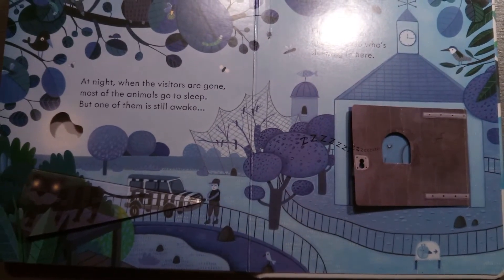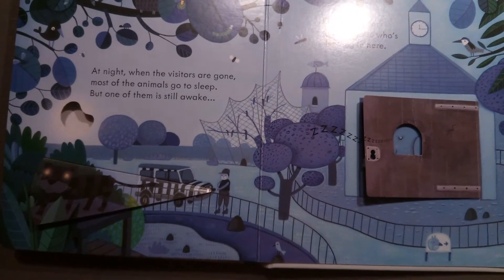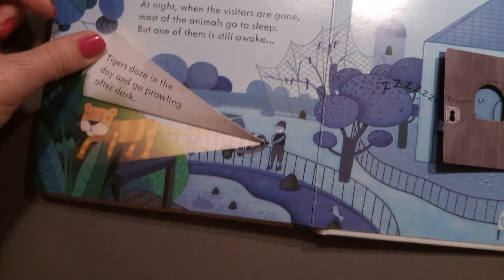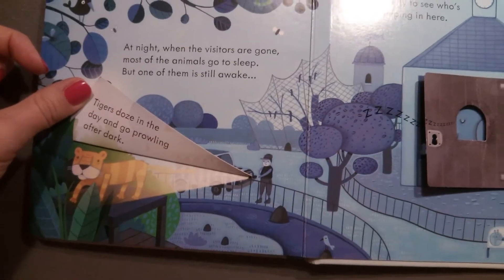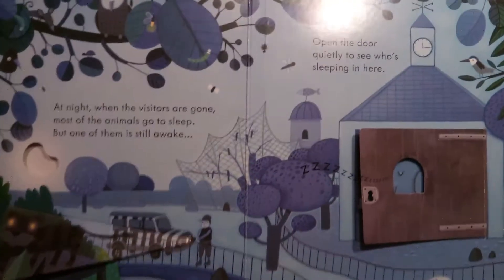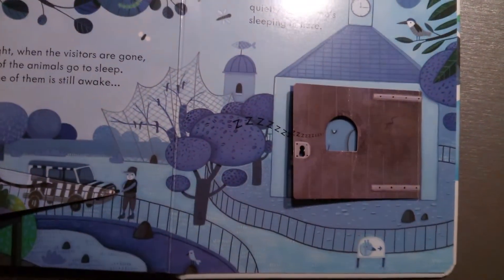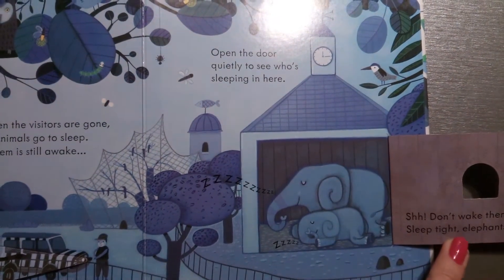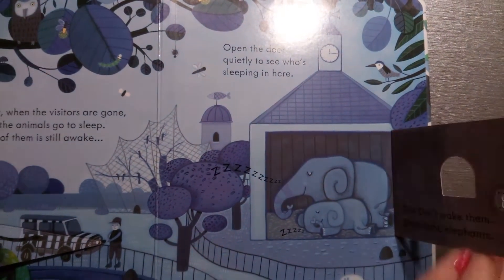At night, when the visitors are gone, most of the animals go to sleep. But one of them is still awake — who's that? Let's see: a tiger! Tigers doze in the day and go prowling after dark. Open the door quietly to see who's sleeping in here. Ta-da! Elephants! Shhh! Don't wake them up. Sleep tight, elephants.